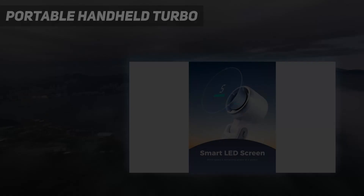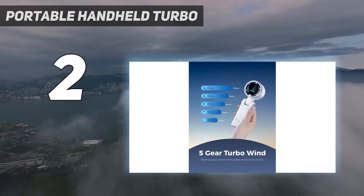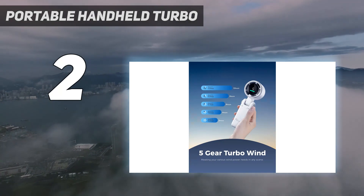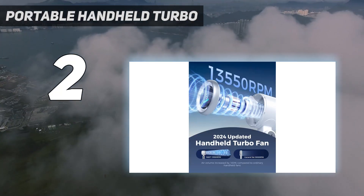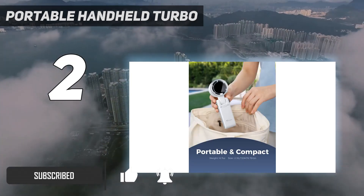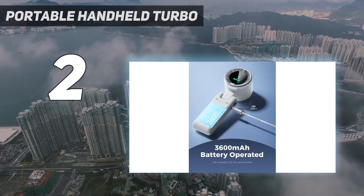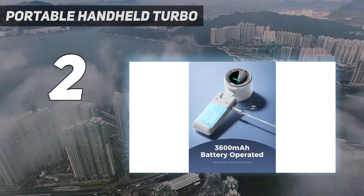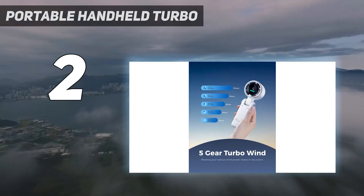Number 2 on my list: Portable Handheld Turbo. Nope, this isn't a digital thermometer. Boasting nearly three times the power of a basic model, this handheld fan can reach up to 13,550 RPM with a wind speed of 10 meters per second. That's a lot of power — it might even replace your normal desk fan. Reviewers love the LED screen, which allows you to see the wind speed and battery level at a glance.